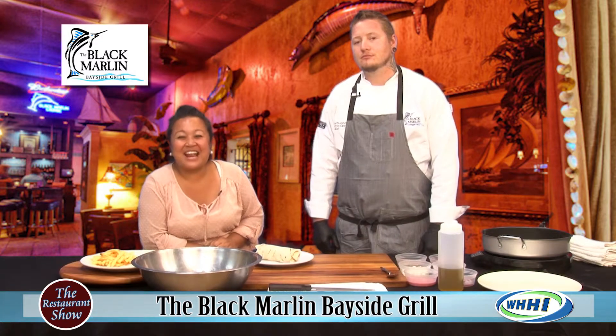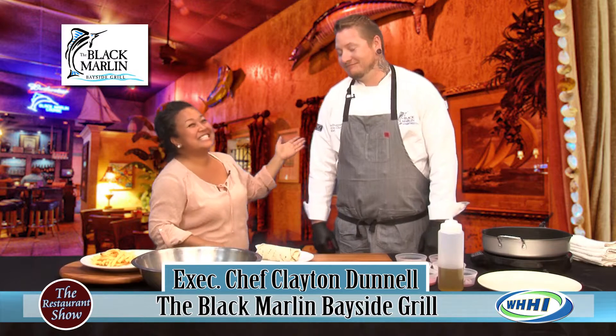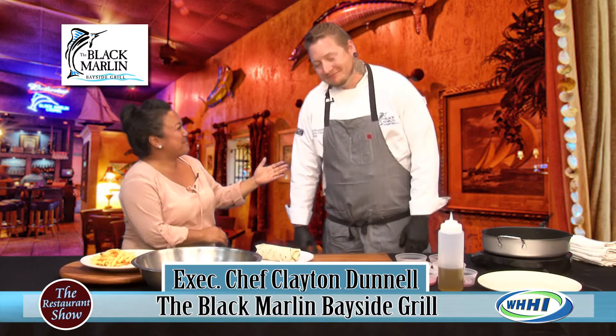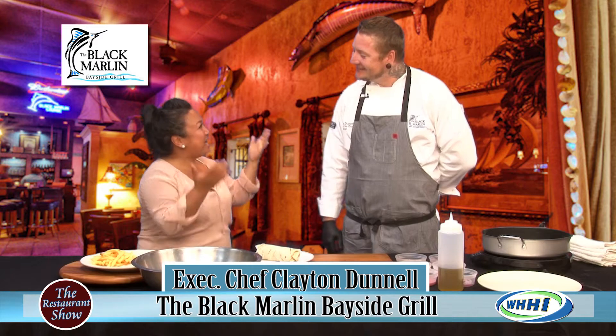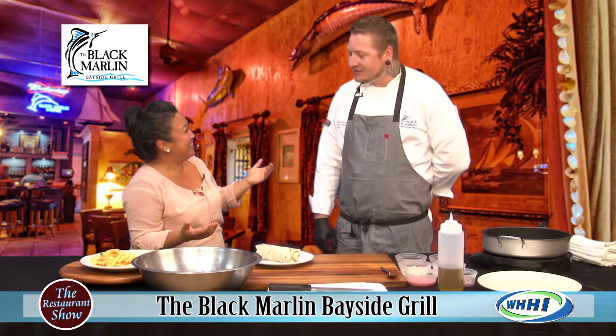Welcome back everybody to The Restaurant Show. I have the new executive chef of the Black Marlin, Clayton Donnell. Welcome, and welcome to the team. You came at the right time of the year to help develop the new spring menu, right? Yes, that's exciting.